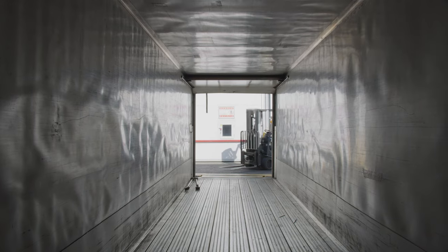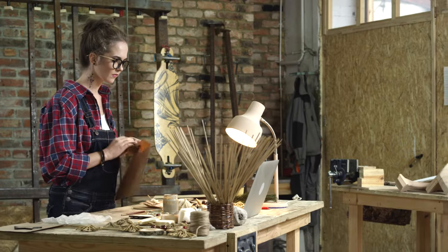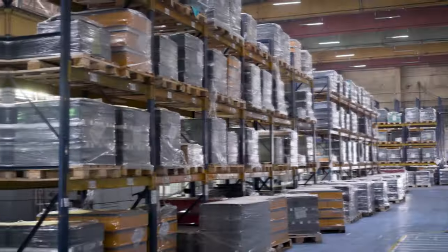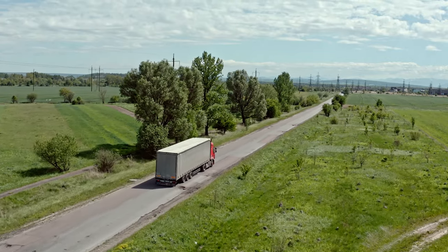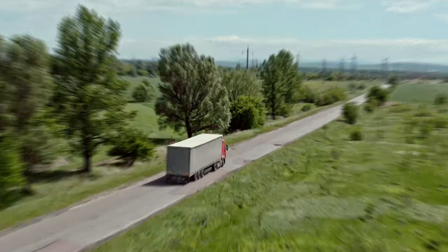The biggest thing you should know about LTL shipping is that you actually share the space in a trailer with other small businesses shipping their goods, just like you. This allows the carrier to fill every square inch with freight from all different kinds of shippers. What makes it a great option for small businesses is that you only pay for the space your freight takes up inside the trailer — so instead of booking an entire trailer, you only pay for what you need, which means a healthier bottom line for your business.